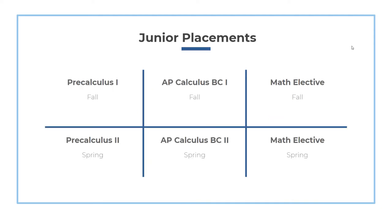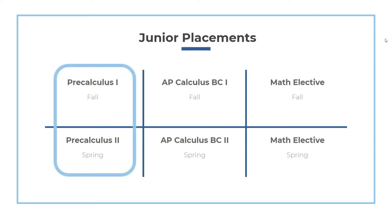Most juniors will be placed into one of three possible placements. For students who have mastered the concepts of math 2 or math 3, you'll most likely be placed into a year-long course in pre-calculus during your fall and spring semesters. This course will prepare you to study calculus, statistics, and/or any other math courses during your senior year that you meet the prerequisites for. If your schedule allows, there are also several math courses that you can take concurrently with pre-calculus.